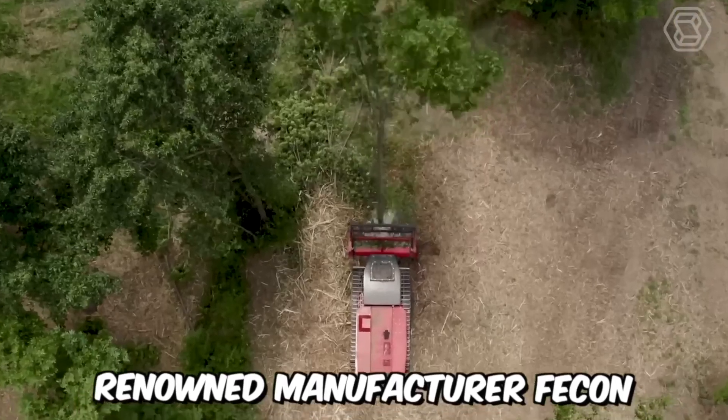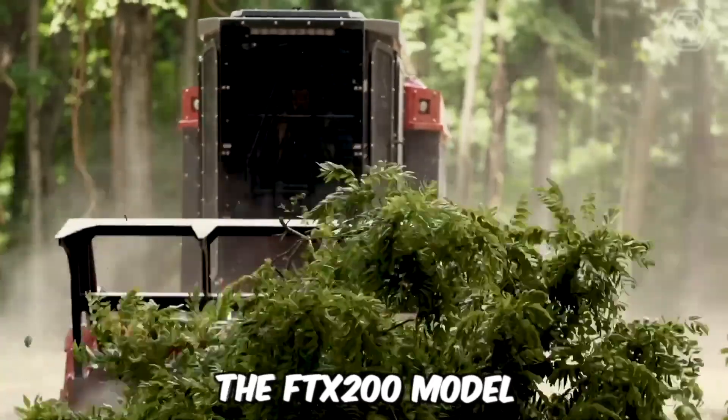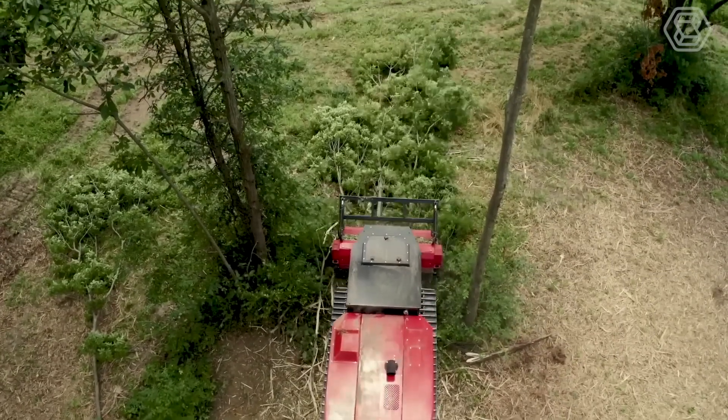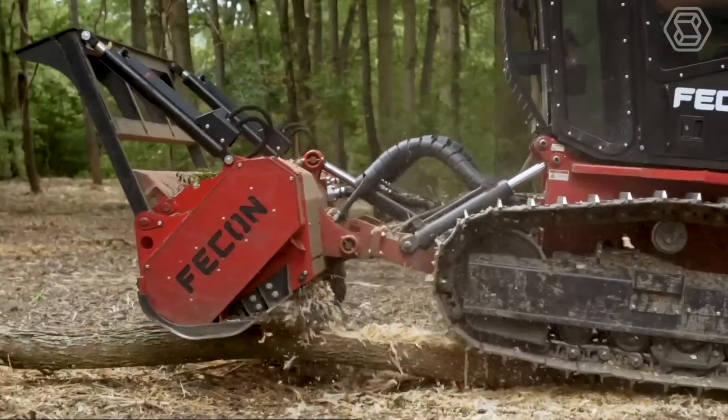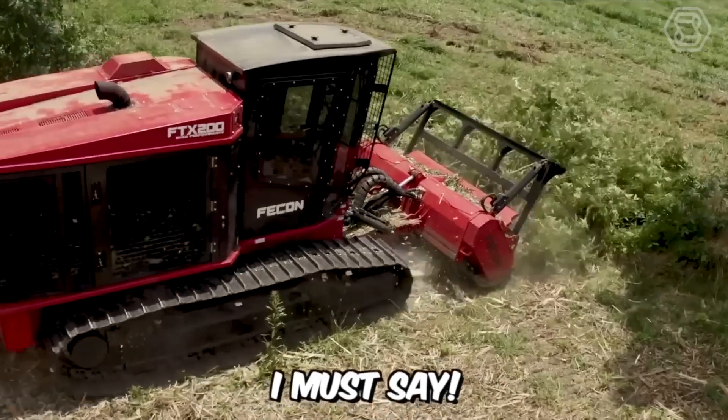Renowned manufacturer Fecon has released a new mulching tractor, the FTX200 model. It fully complies with the standard, which includes the Fecon power management system, providing unparalleled power and performance in the 200-horsepower class.